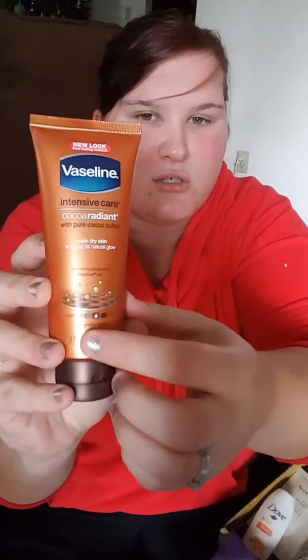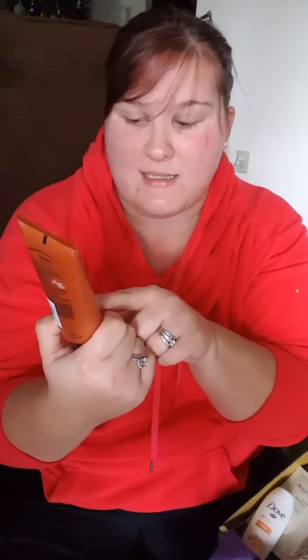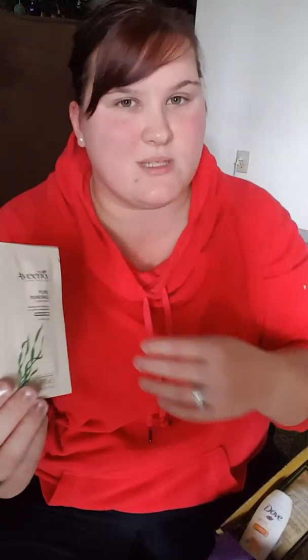I got Vaseline Cocoa Butter. I do get this for my heels — boots in the wintertime and flip-flops in the summertime can wreak havoc on your heels. It's really hydrating but not greasy, and it's good for your cuticles too. It goes from light to rich, and this is the third one, so I'm guessing it's triple rich. It's three full ounces, about as big as my hand — not bad. This will probably last me the rest of the winter. It's also good for travel; I'll probably throw it in our camping box.